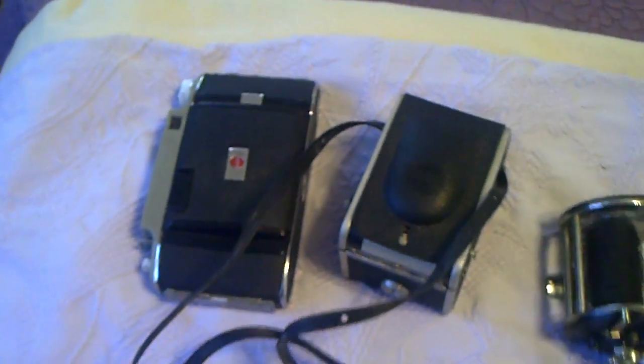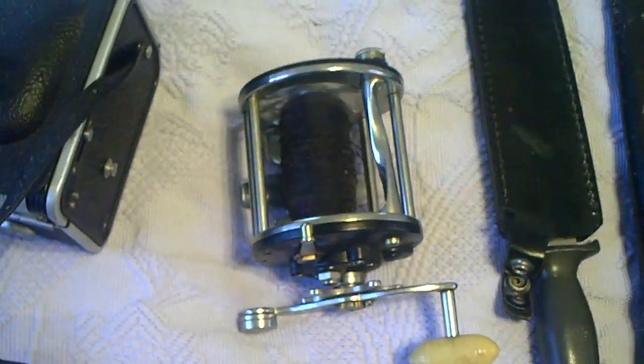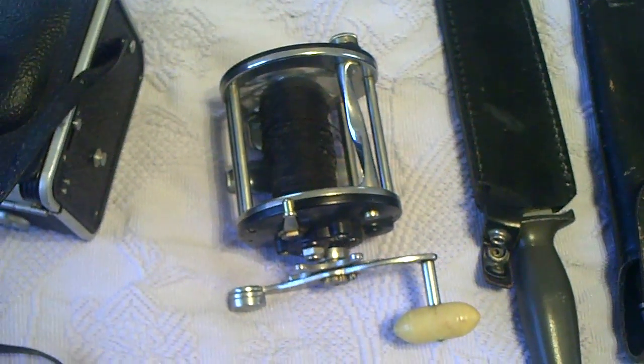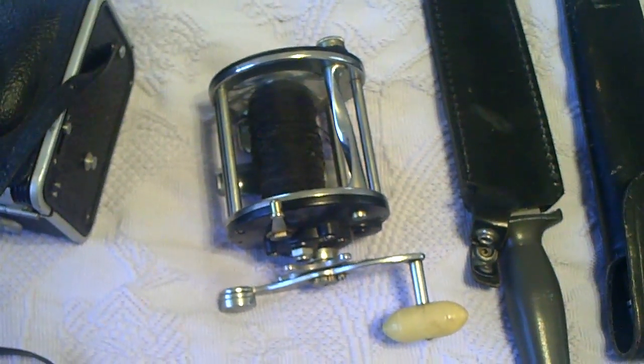To go down the list here: the cameras brought in $18.50 — I paid $5 for them. The reel brought in $20.50, and I think I paid $7 for that with the rod.